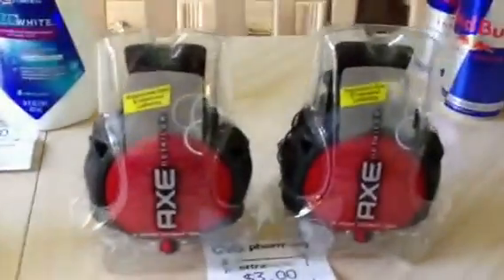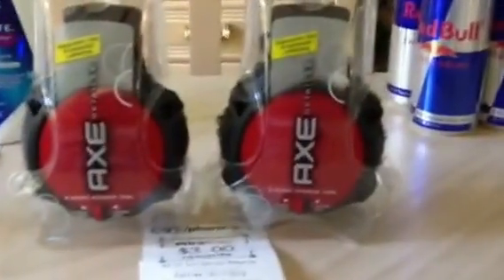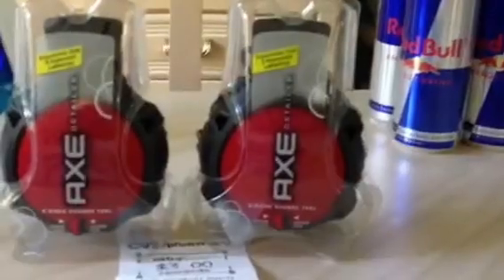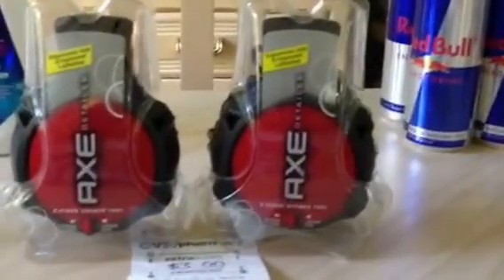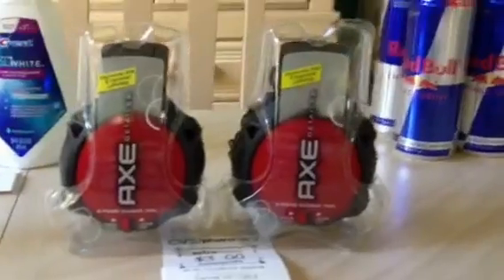The Axe — this was a really good deal. These retail almost $7 at my store. They're two for $9, and you get back a $3 ECB, which makes them two for $6. With $1 printables on each one, that made them two for $4, or $2 a piece. Again, almost halfway to that $4 off $20, so about $2 would apply, making those a dollar a piece.